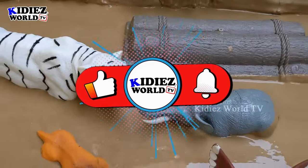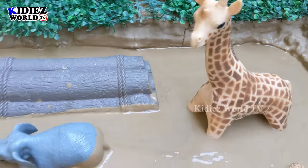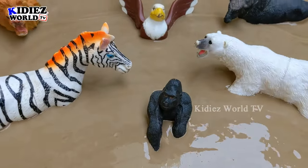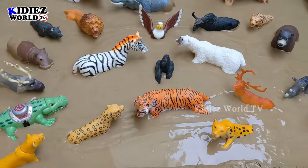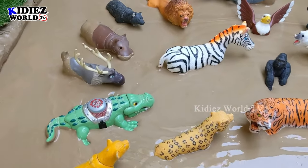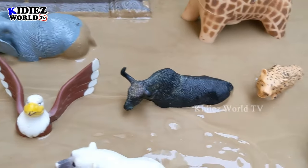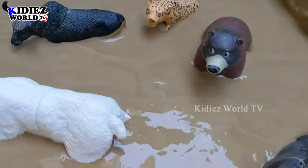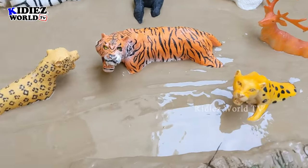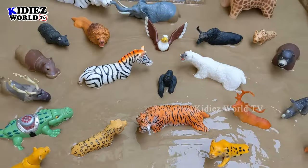Hello friends, welcome to my channel Kiddies World TV! I hope you all are fine. We are here with another very interesting and educational episode. In our mud ground we have a lot of big wild animals. This video will tell you about big wild animals — what they eat, what they do, and how they survive in the wild. So watch the video till the end and you will learn a lot!